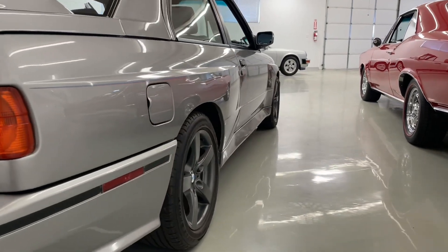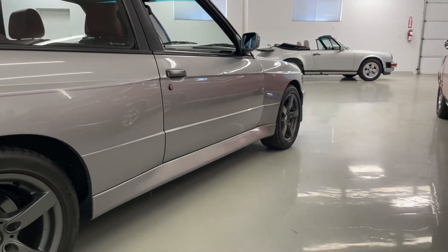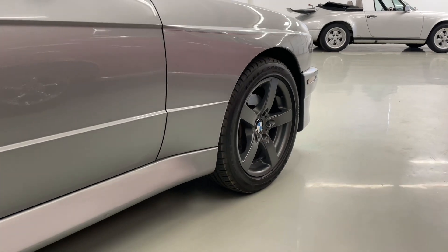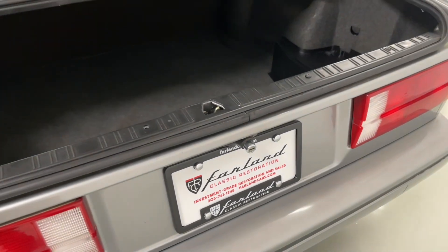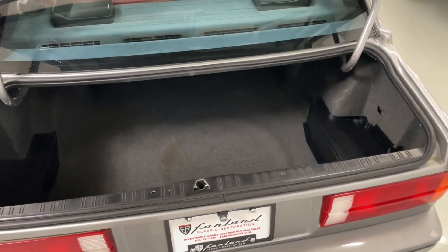You'll see that it rides on newer 16-inch style BMW wheels — I believe this is off an E46 or a little later 3-series. We also have a full set of the basket weave 5-lug original wheels that will be included with the car, along with the caps for those.